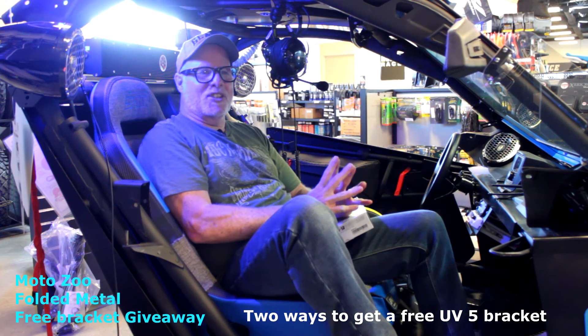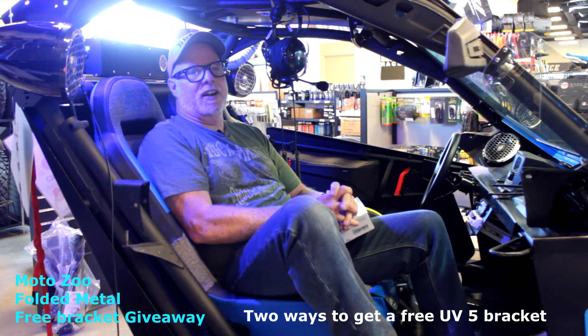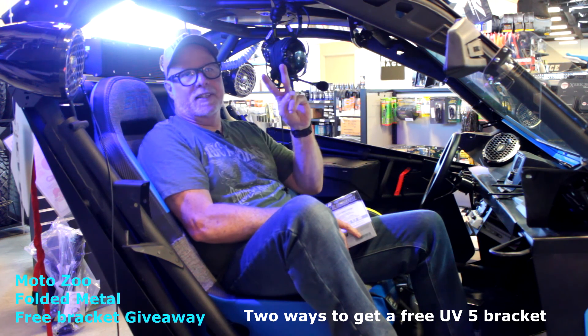Paul Bates — you guys make sure you're signed up this week. We'll do more videos here at the dealership in the coming weeks, hopefully. Anyway, peace out. Love you guys. Be good.